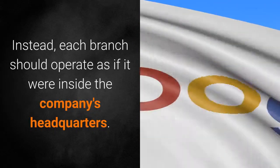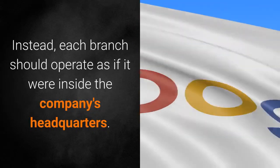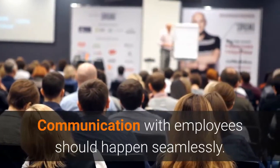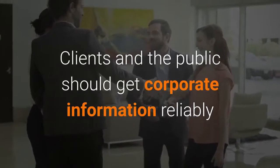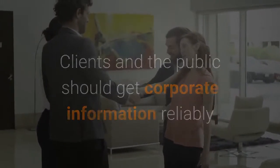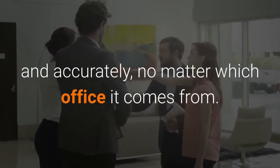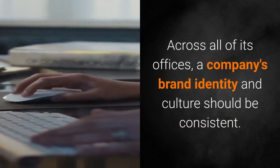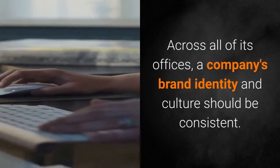Although branches are often called offices, they shouldn't feel remote. Instead, each branch should operate as if it were inside the company's headquarters. Communication with employees should happen seamlessly. Clients and the public should get corporate information reliably and accurately, no matter which office it comes from. Across all of its offices, a company's brand identity and culture should be consistent.